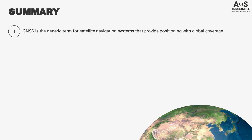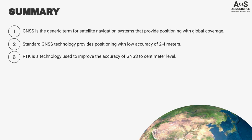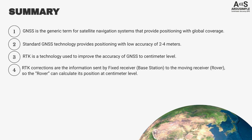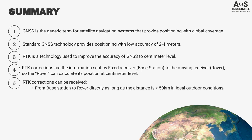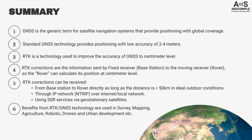In summary: GNSS is the generic term for satellite navigation systems that provide positioning with global coverage. Standard GNSS technology provides positioning with low accuracy of 2–4 meters. RTK is a technology used to improve GNSS accuracy up to centimeter level. RTK corrections are the information sent by a fixed receiver — the base station — to the moving receiver, the rover, so the rover can calculate its position at centimeter level. RTK corrections can be received directly from a base station up to 50 km, through an IP network via NTRIP, or using SSR services via geostationary satellites. RTK GNSS technology is used in surveying, mapping, agriculture, robotics, drones, and urban development, among other fields.